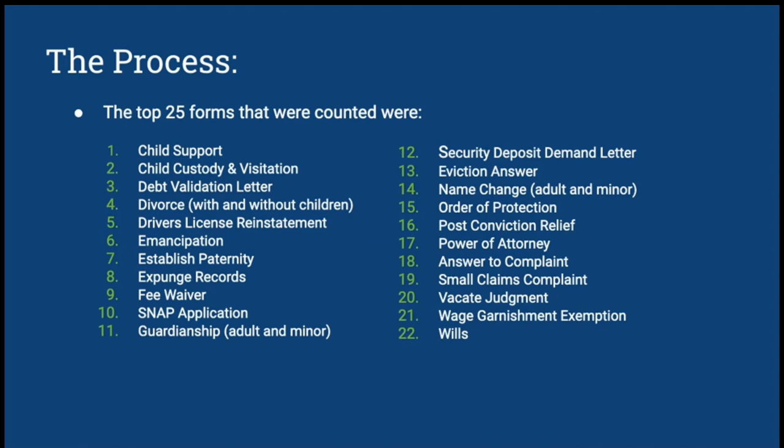The top 25 forms that we counted can be seen here. The main focus is that a lot of them are very simple, civil and family law-based things like child support, divorces, name changes — things that everyday people need to go to a courthouse for or might need an attorney to assist them, but they might not be able to easily access those things, especially during a time of a global pandemic.